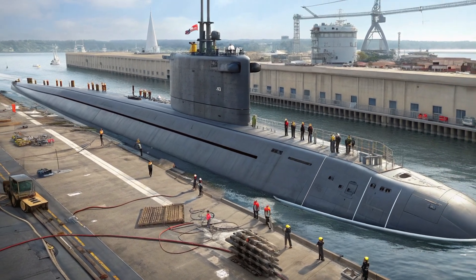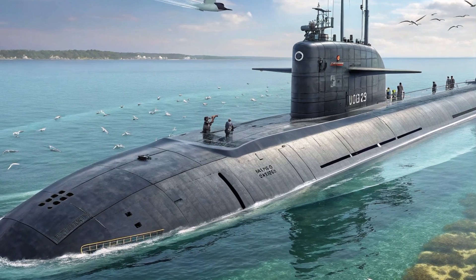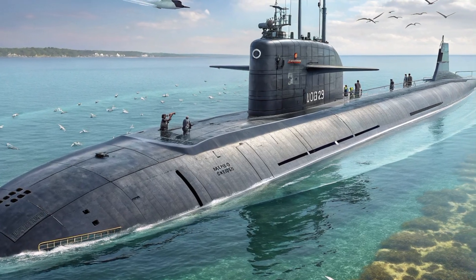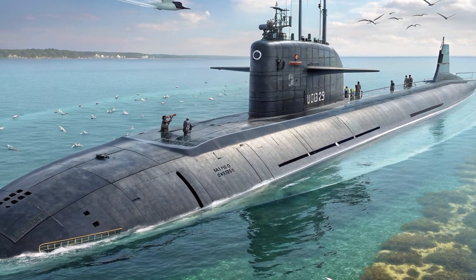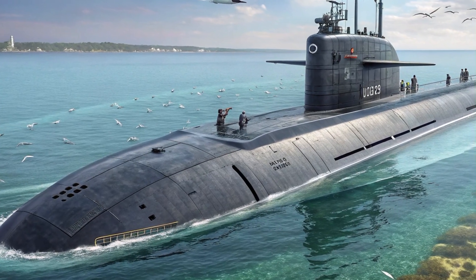Commissioned in 1998, the USS Connecticut SSN-22 is one of just three Seawolf-class submarines ever built. Originally designed during the Cold War, the Seawolf program aimed to dominate undersea warfare. While the Cold War ended before most of these subs could be completed, the USS Connecticut emerged as one of the most advanced and capable submarines in the world.